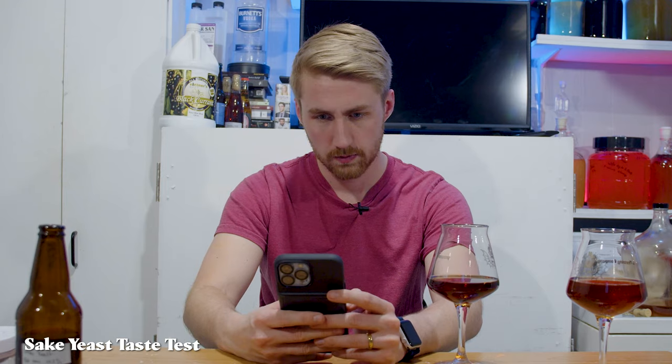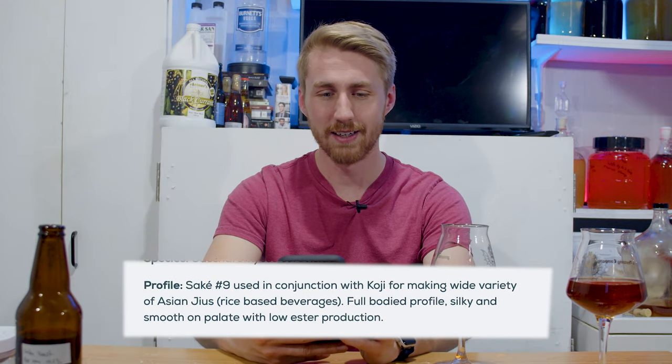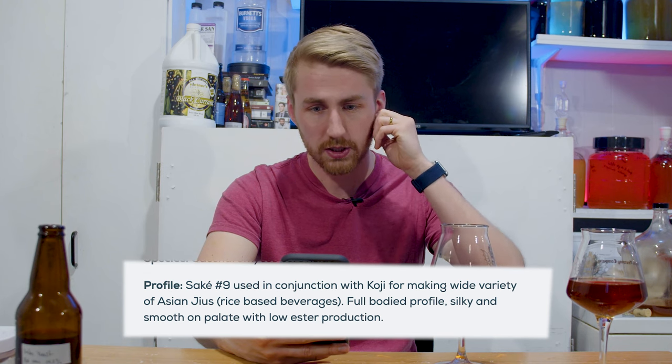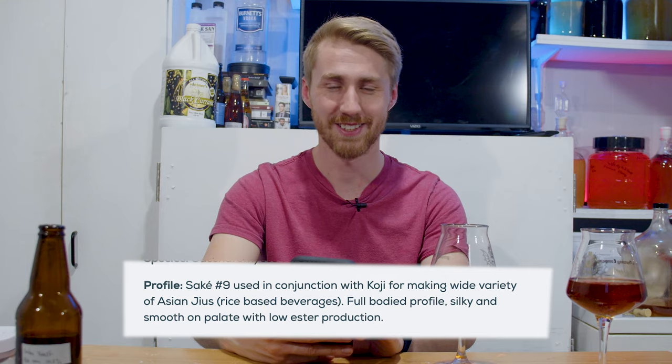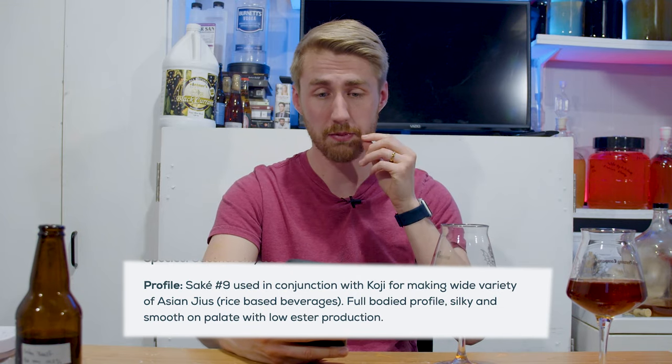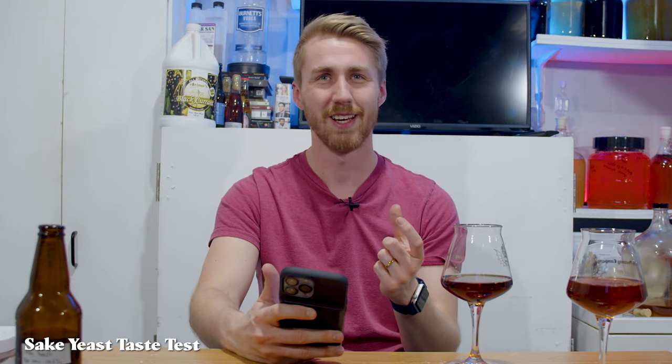Let me do a little research. Okay, looking at the yeast I used — it's a sake and spirits yeast, a Wyeast strain. It says it's used in conjunction with koji to make a wide variety of Asian rice-based beverages. The description says: full-bodied profile, silky — that's the word I was looking for — smooth on palate, and low ester production. Absolutely. This is very smooth. It's got a little bit of esters but nothing notable or off-putting. Silky. That is the word. It is very silky.